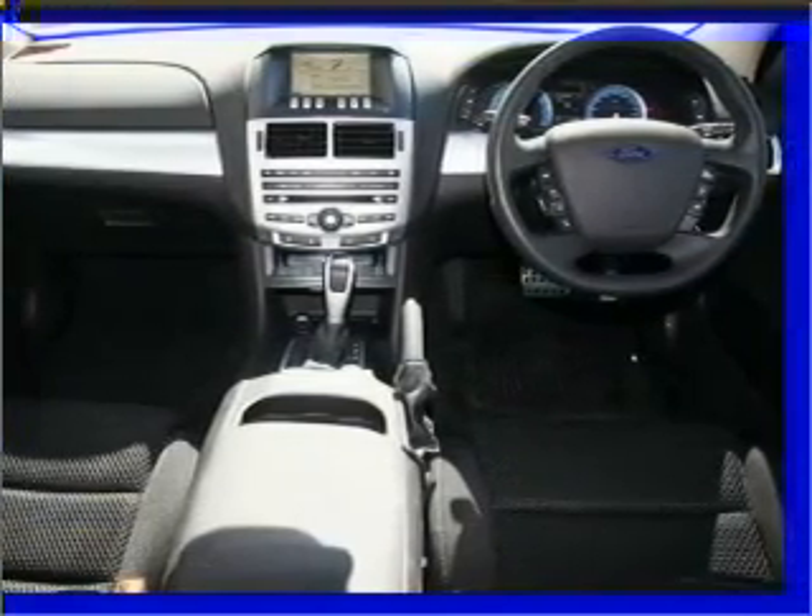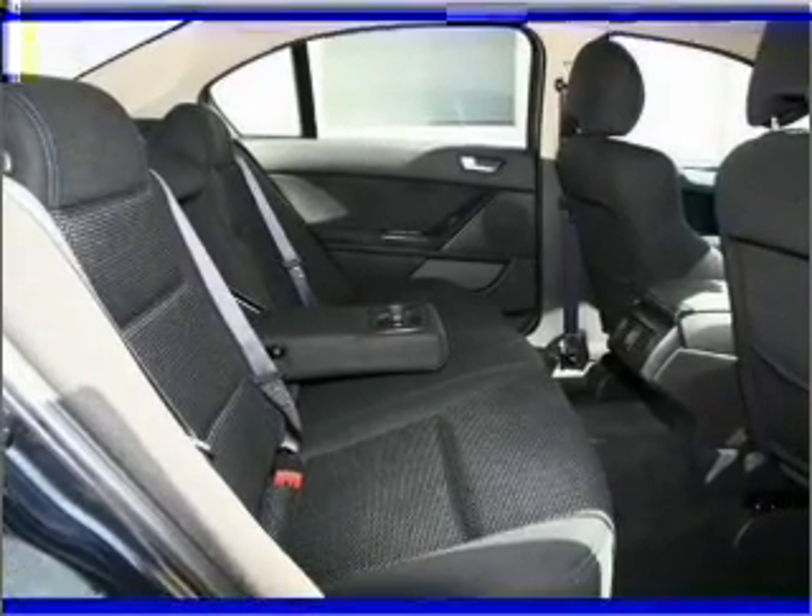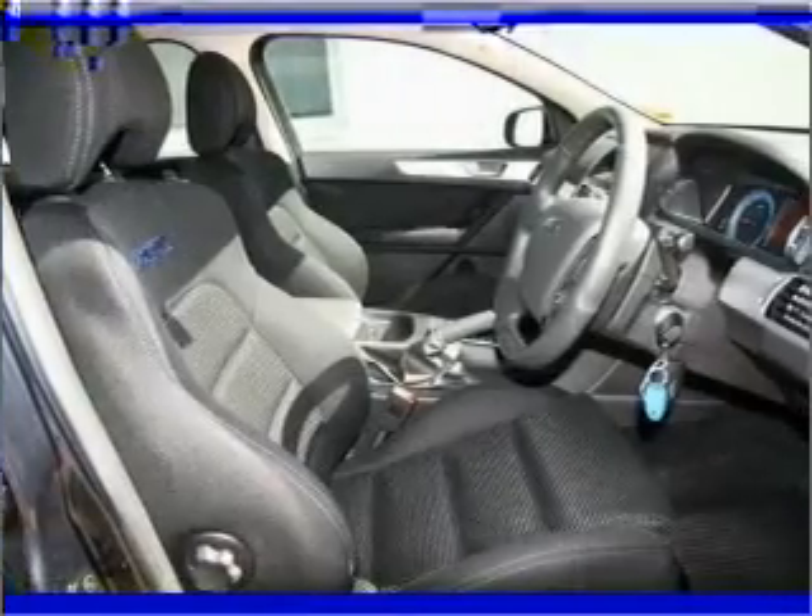Ventilated disc brakes, side airbag, stability control, an adjustable tilt steering wheel. Ride in style with the included premium wheels.